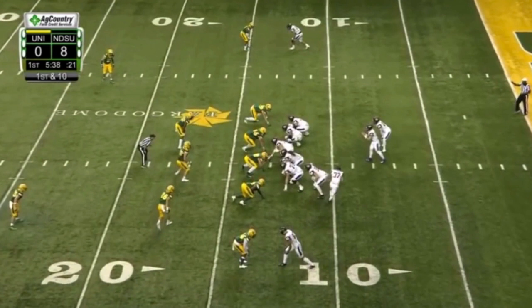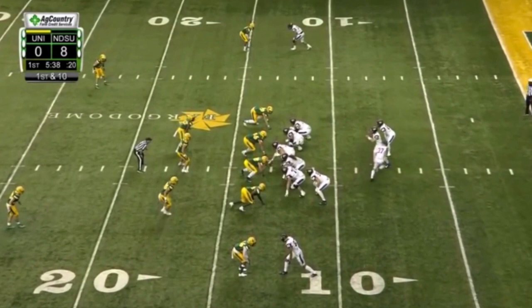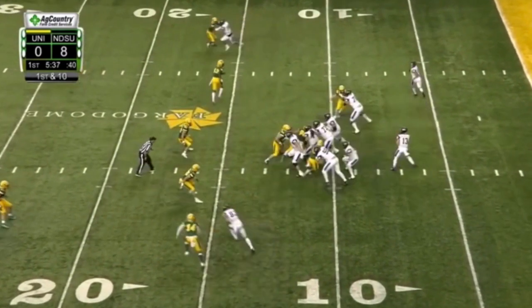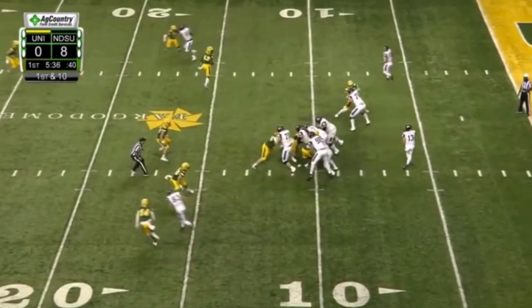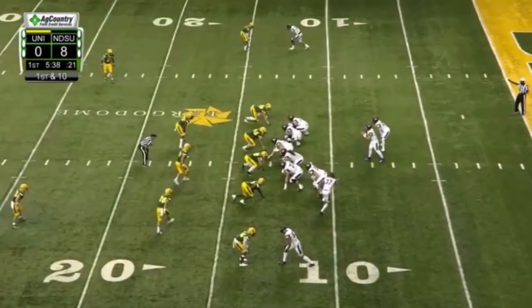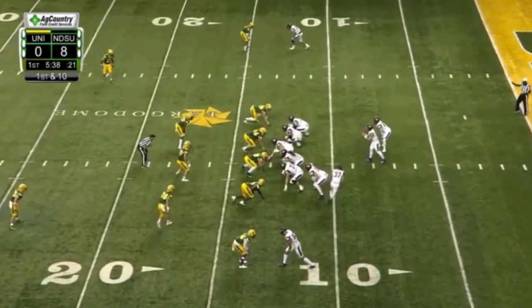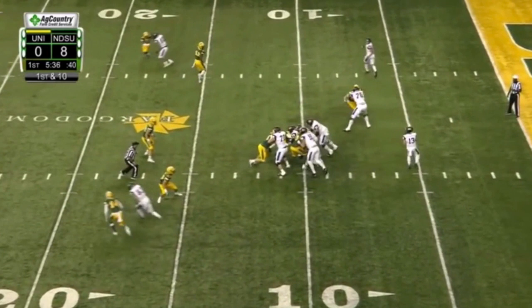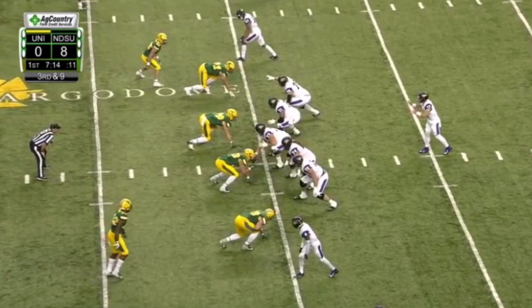I've shown his athleticism, his ability to get depth, and his lateral sliding — but what about locking down defenders? In this clip that's exactly what he does. He's able to engage with this defensive end, get his hands on him, and just shut him down. His hands are in the best position — the defensive end is stopped. He gets those long arms into the chest, gets a hold of him, and he's locked down.